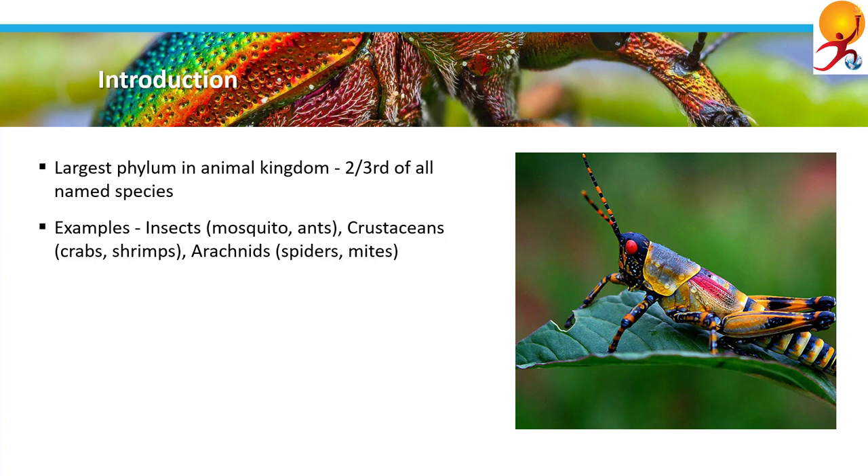There are three main classes of arthropods: insects, crustaceans, and arachnids. Insects include mosquito, cockroaches, ants, flies, bees, moths, grasshoppers, beetles, butterflies and many more. Crustaceans include crabs, lobsters, shrimps, barnacles, etc. Arachnids include scorpions, spiders, mites, etc.